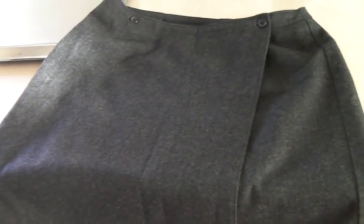This is a Gap wool blend women's skirt. I just put a bunch of skirts up the other day and this sold for $20.